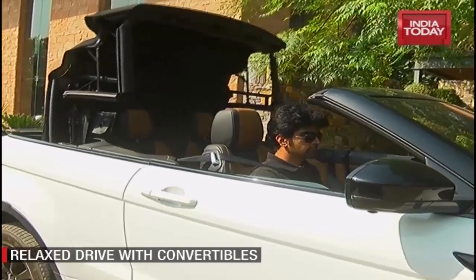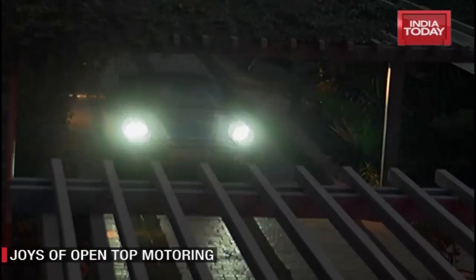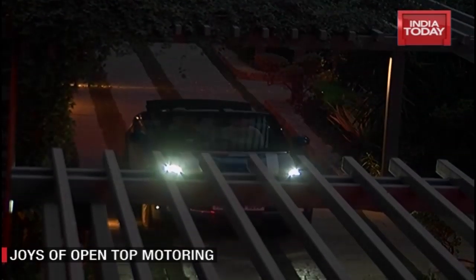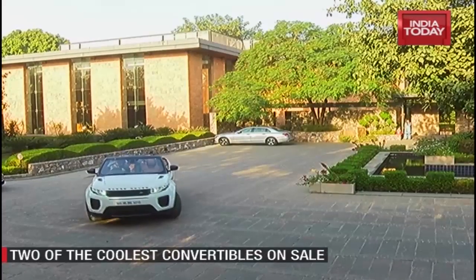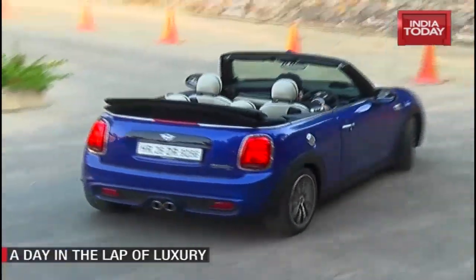We love the concept of open-top motoring. An early morning drive, a late-night ice cream run, or a drive to enjoy the post-rain chill — a convertible is the car for such occasions.